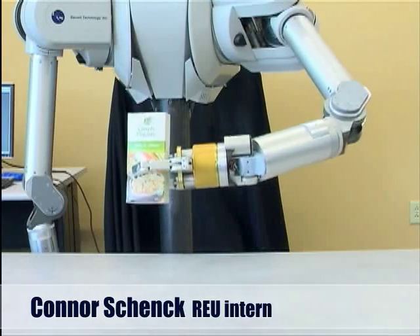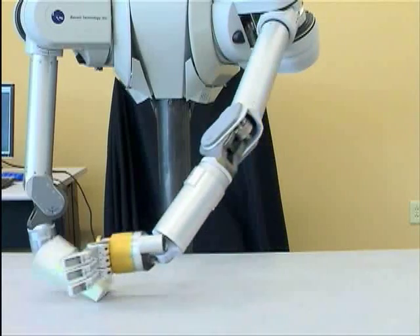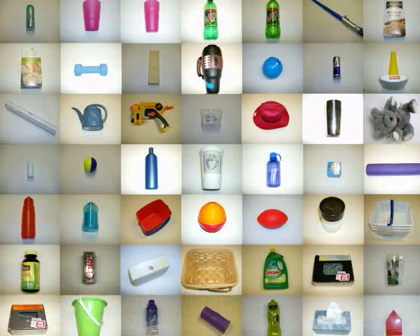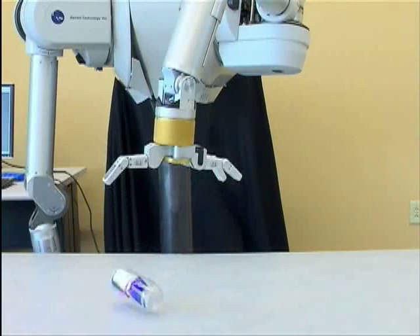We've been working on seeing if using multiple senses of perception is better than just one sense of perception when you're trying to recognize objects with a robot. We used both audio and proprioceptive information to attempt to classify 50 objects and allow the robot to recognize which of the objects it was dealing with. Our contribution was basically to add the sense of proprioception and see if we could improve the recognition rates by using multiple modalities.